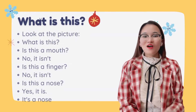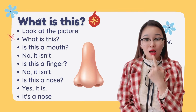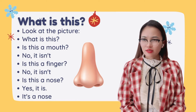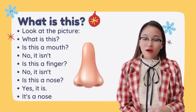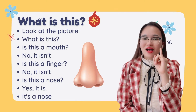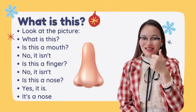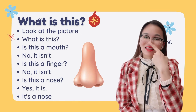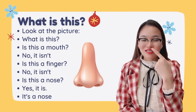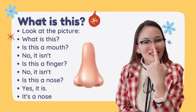Look at the picture and tell me what this is. Is this a mouth? No. Is this a finger? No, it isn't. So, is this a nose? Yes, it is! This is a nose. Or you can say: it's a nose. This is my nose.